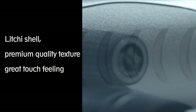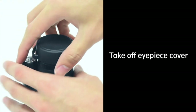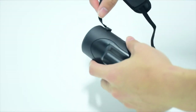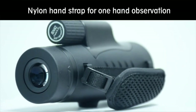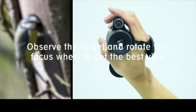Large BAK4 prism and FMC fully multi-coated lens elements strengthen the key function of a monocular. High light transmittance reaches up to 99.9%, with minimal light reflection and minimal distortion. Multi-coated optics guarantee superior light transmission and brightness. Low light level night vision built-in design helps you see things in low light. Adjustable eye cups can be easily and rapidly twisted up and down for optimal viewing with or without glasses.